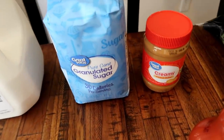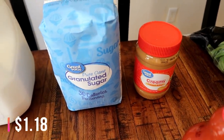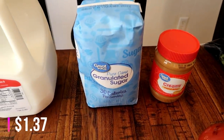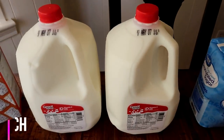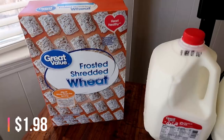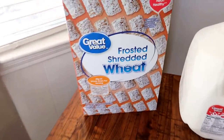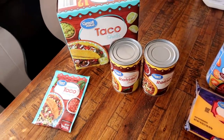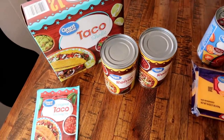I needed some more peanut butter so I got a small container of it, and some sugar - I'm super low on sugar, I probably buy it once or twice a year. Two gallons of milk, and I got Connor some cereal - just some frosted shredded wheat, the Great Value brand, which I haven't tried before but I'm sure it'll be awesome.